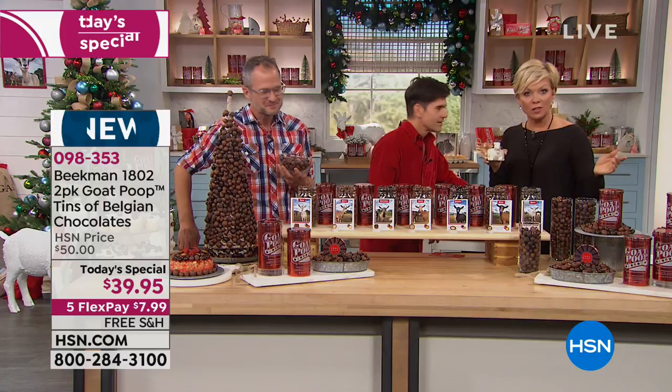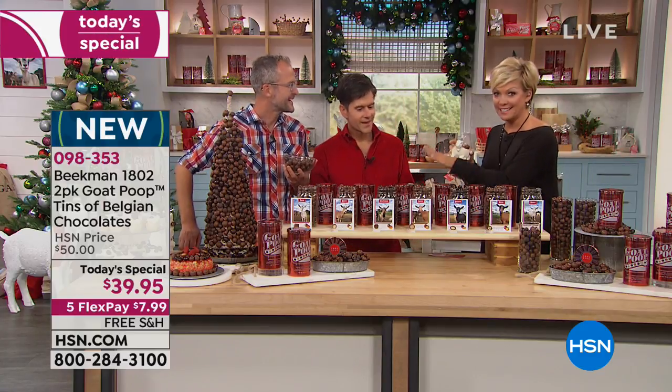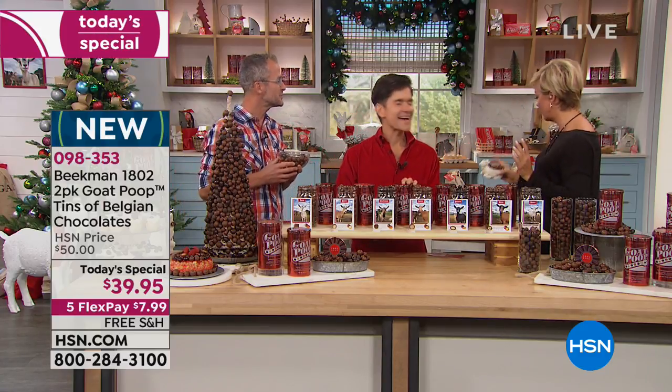Get to $99 and take $20 off, then load up the basket again and get to $99 and take another $20 off — you can do that every time.